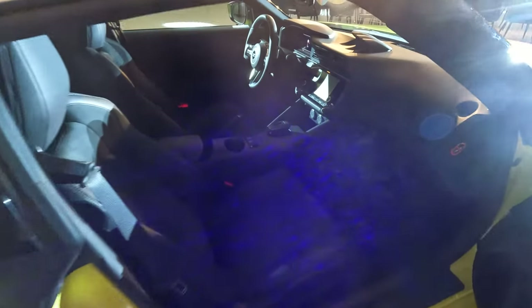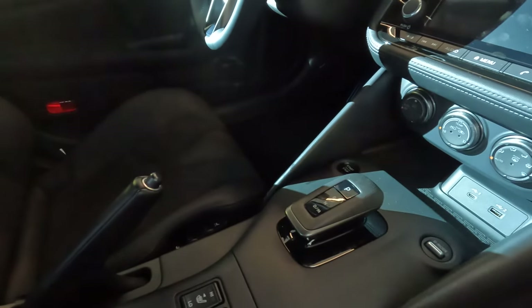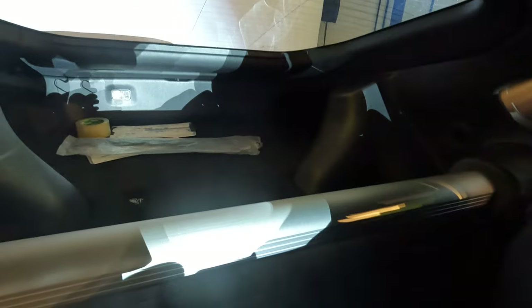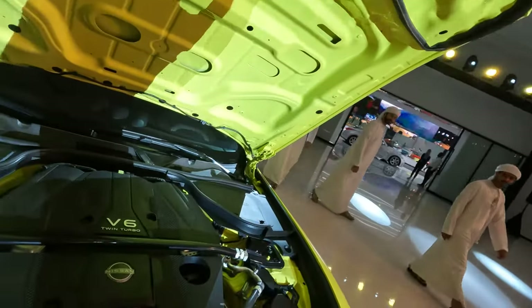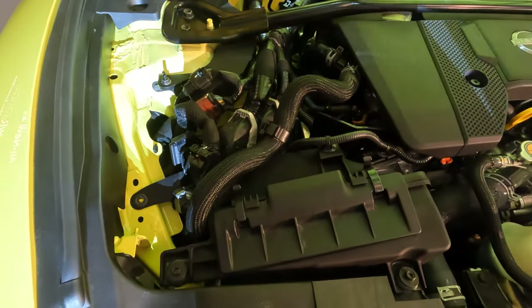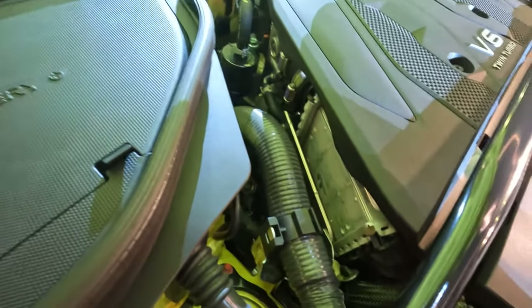You can order it in two versions: with a 9-speed automatic gearbox or also a 6-speed manual. In any single Z you don't have a trunk, but this is a kind of car you're buying only for the performance and for having fun. This color is possible to order only with the Z Performance. Z Performance means a little better performance and also a rear diff. Look — V6 twin turbo, air filters. It's similar to what you can find in the GTR, and small water intercoolers.